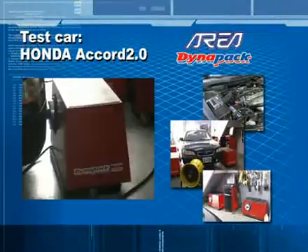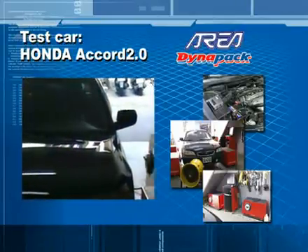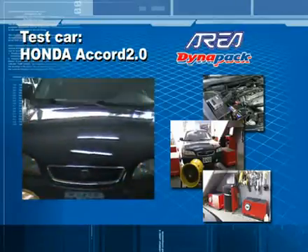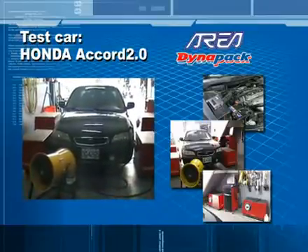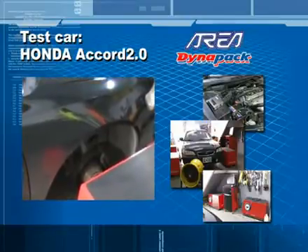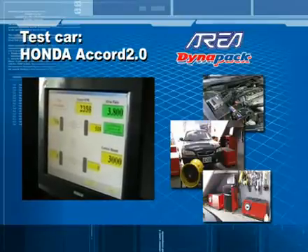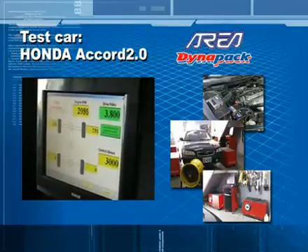We also tested the horsepower and torque of a Honda Accord which had PBM installed, and compared the data before installation with after installation. All test figures were measured from the horsepower test device with the flywheel system made in Germany. The types of devices are Dynapack 2000 and 3000.